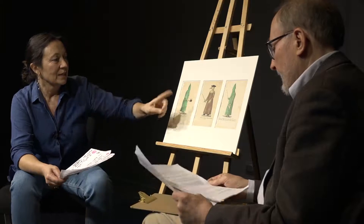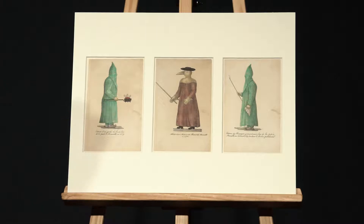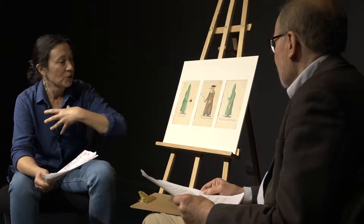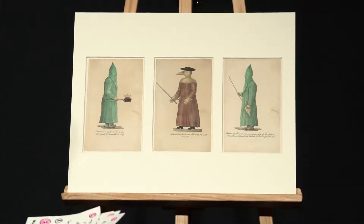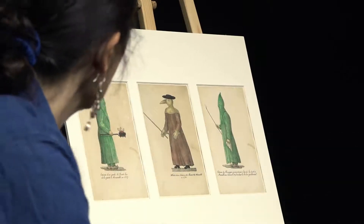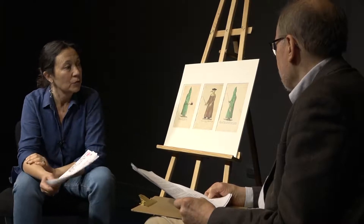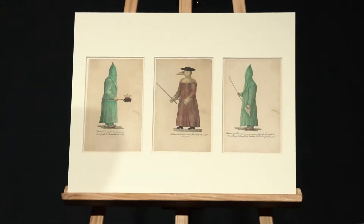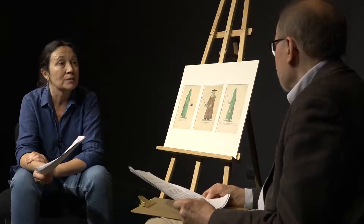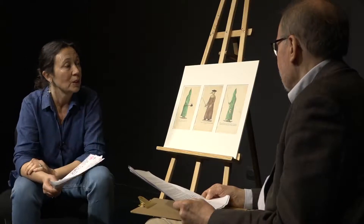Ce qui est intéressant dans ces lithographies, ce sont aussi les objets montrés. La cassolette illustre bien l'attention portée à l'air dans la diffusion de l'épidémie : on y brûle des parfums, des herbes aromatiques, du soufre, pour neutraliser les vapeurs pestilentielles. Le personnage de la lithographie de droite porte un cautère au bout d'un long manche, qui servait à cautériser les bubons préalablement incisés des malades, par lesquels le mal s'échappait après l'incision.